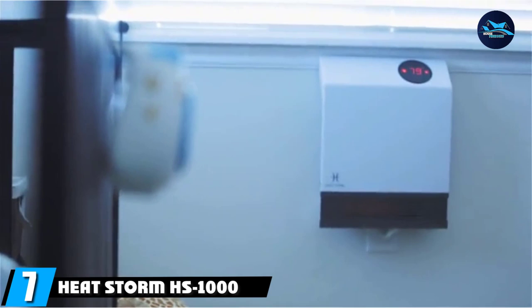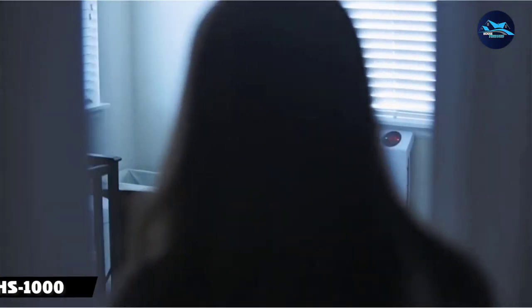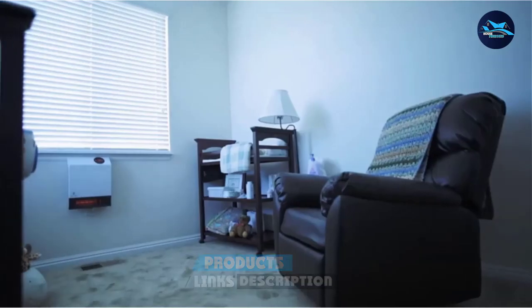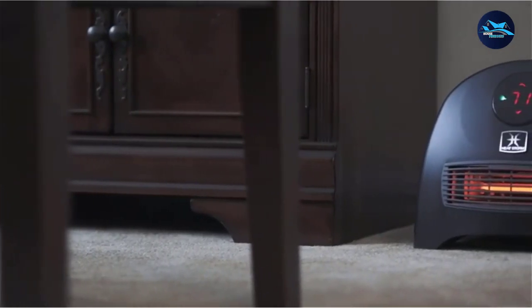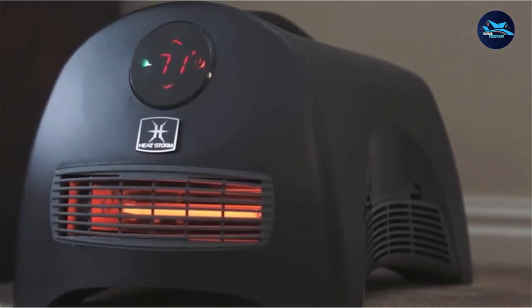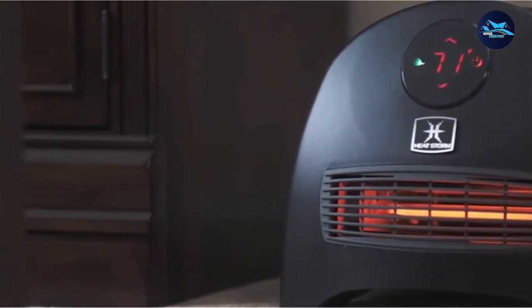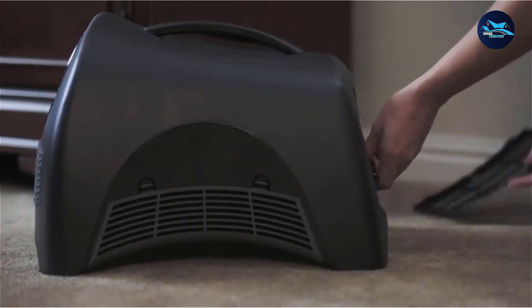Moving on to number 7, the HeatStorm HS1000WX Wall Heater. Ideal for providing warmth in a 500-square-foot room, it features the same infrared heating technology as the model above. However, one key difference is the ability to switch it into economy mode, which reduces the power output from 1000W to 500W, using less electricity and saving you money — making it one of the best electric wall heaters for anyone on a tight budget.